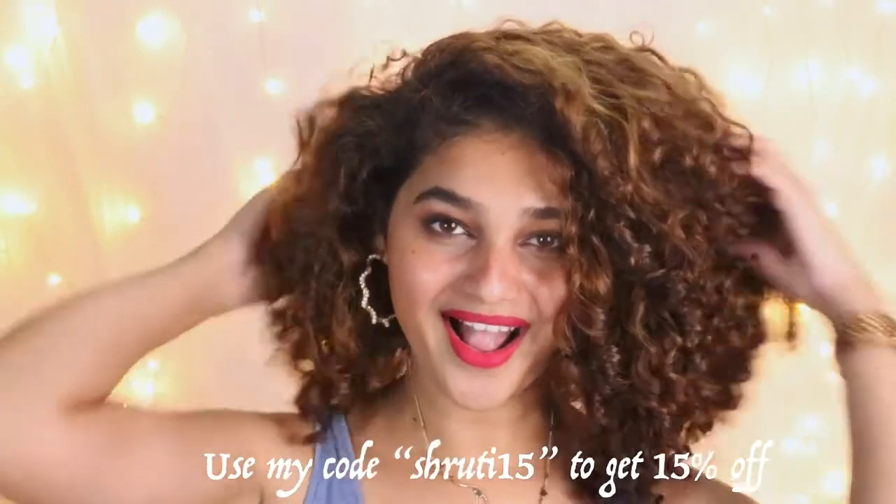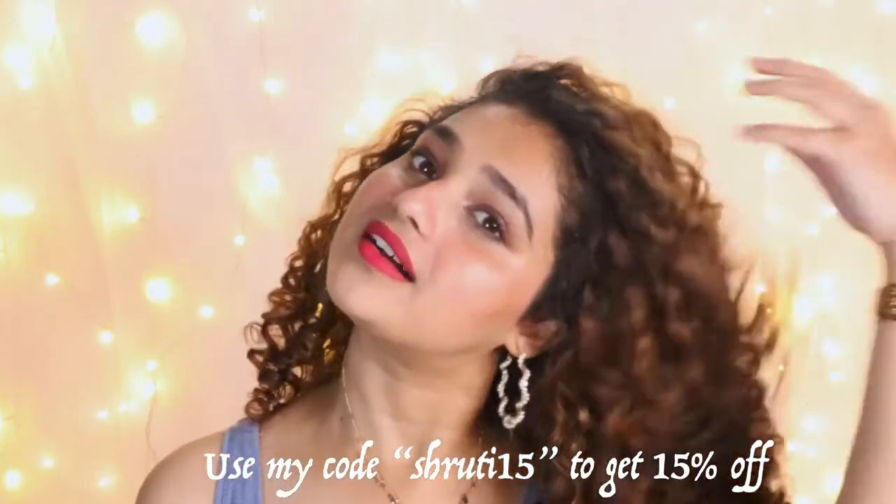All the products will be linked in the description down below. Use my code SHRUTI15 to get 15% off on your purchase.